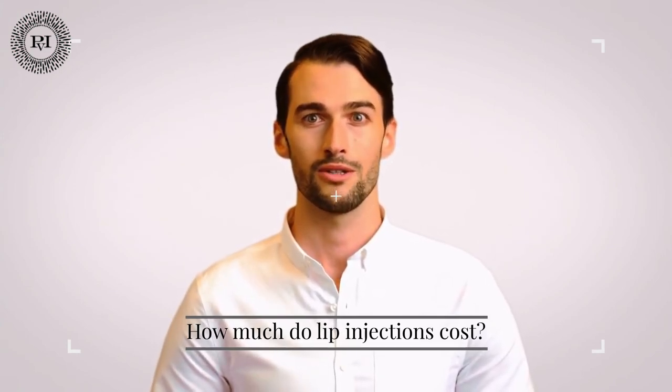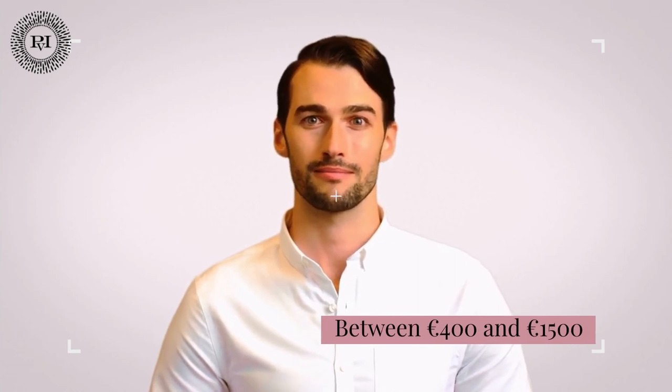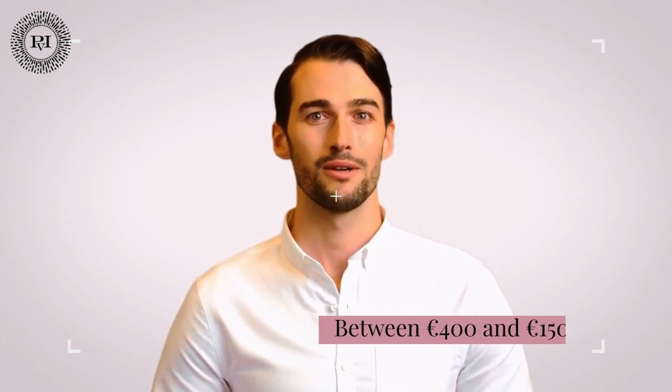How much do lip injections cost? Injections performed by a medical professional can cost between 400 euros and 1,500 euros. This of course depends on the type of filler you use and how many syringes you need to achieve the desired look. Keep in mind that this isn't the type of thing to save money on by using a coupon or going to a discount provider — the risk of it going wrong isn't worth it.